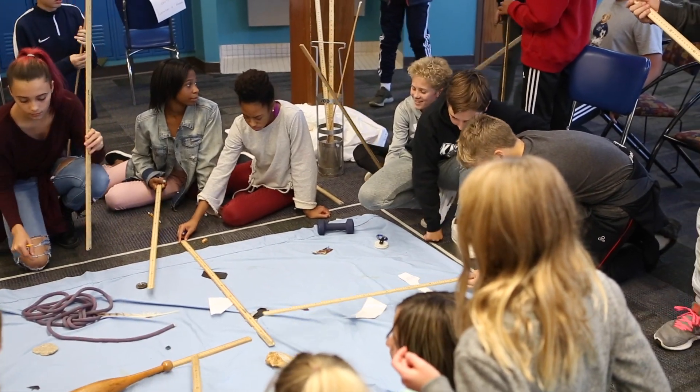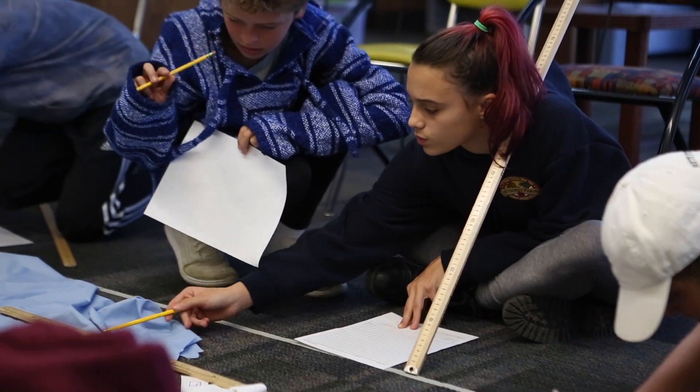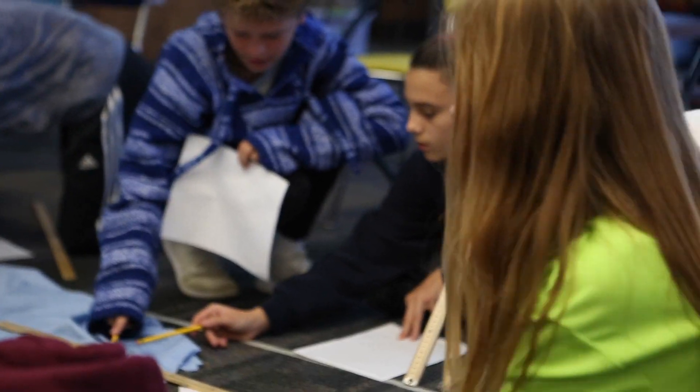Our students are using information from archaeology and their knowledge of the scientific method and scientific processes as they're doing their excavation. It's tying together individual disciplines, bringing them together in one single project. It is progressive ed.